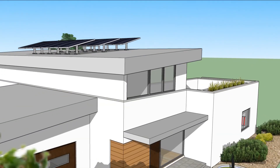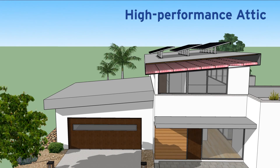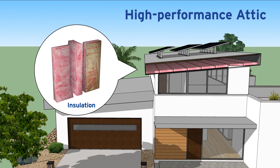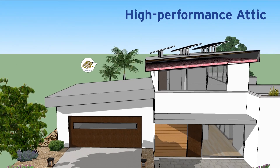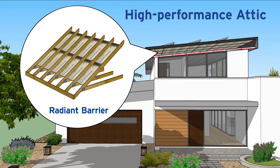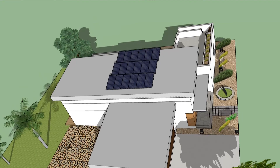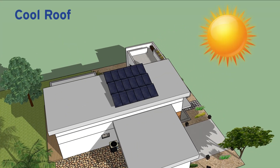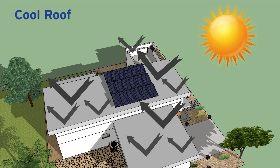To seal the building envelope from above, ZNE homes typically have high-performance attics. The ceiling over the living space is well insulated to control heat gain and loss, while a radiant barrier or insulation below the roof deck keeps the attic cooler in summer and warmer in winter. Light-reflective material on the rooftop above creates a cool surface that deflects the heat of the sun and helps keep the home comfortable inside.